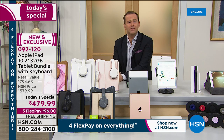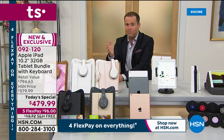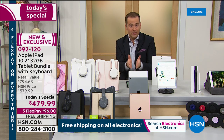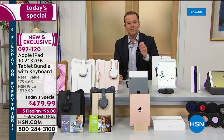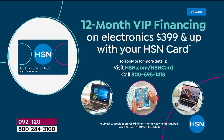It ships out now and you get to appreciate and enjoy it immediately — for sons and daughters at school or university, for yourself at home for video calls, Skype, Zoom, or to escape to the bedroom and watch Amazon Prime or Apple TV, which comes included for a whole year. With the HSN credit card and 12-month VIP financing, the monthly price comes down to $39.99.